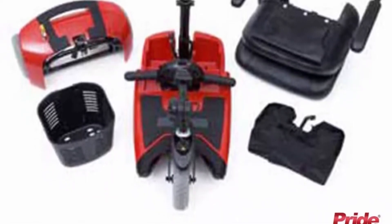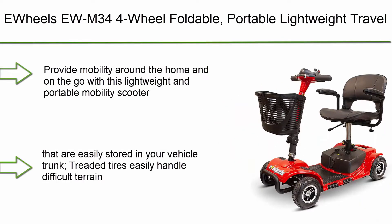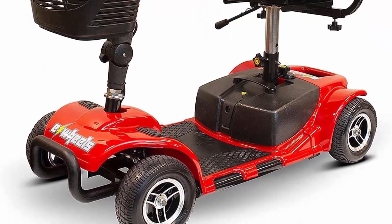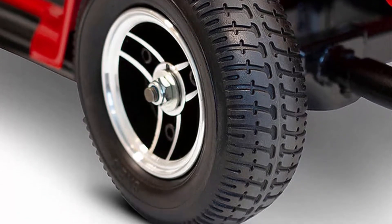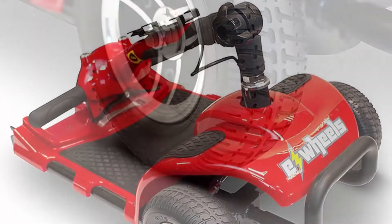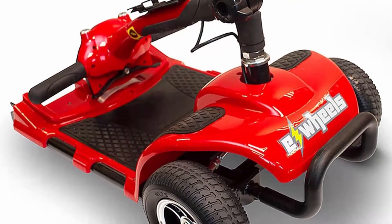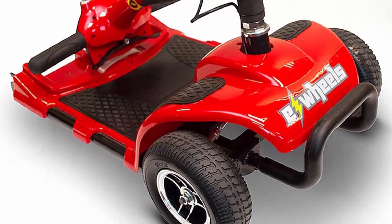Top 6: EWheels EW-M34 Four-Wheel Foldable Portable Lightweight Travel Electric Battery-Powered Medical Mobility Scooter with adjustable seat and basket in red. This lightweight and portable mobility scooter provides mobility around the home and on the go. A detachable basket helps keep important items and valuables safe. The electric battery-powered scooter reaches up to 4.5 miles per hour with an operating range of up to 10 miles.